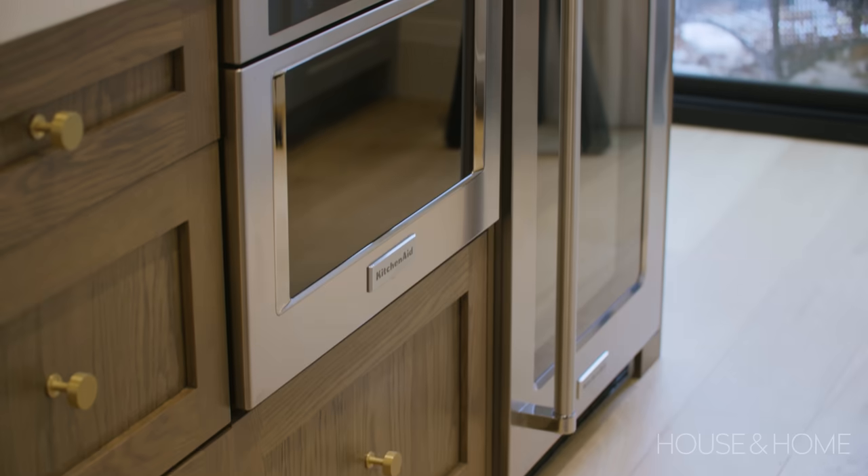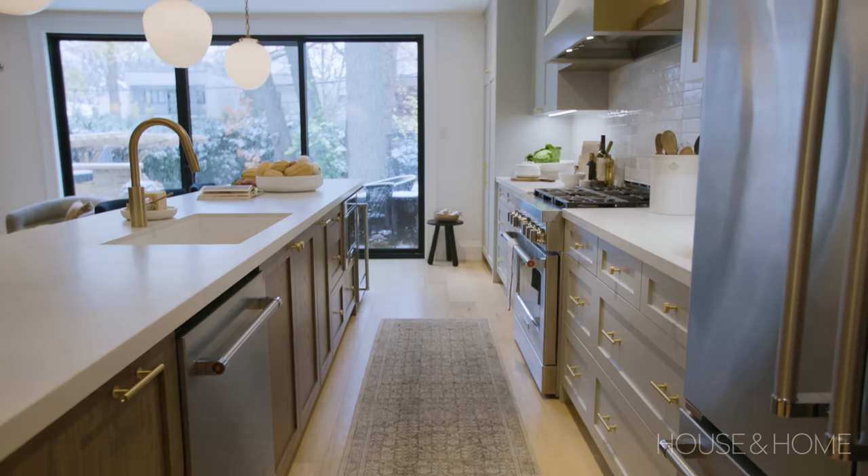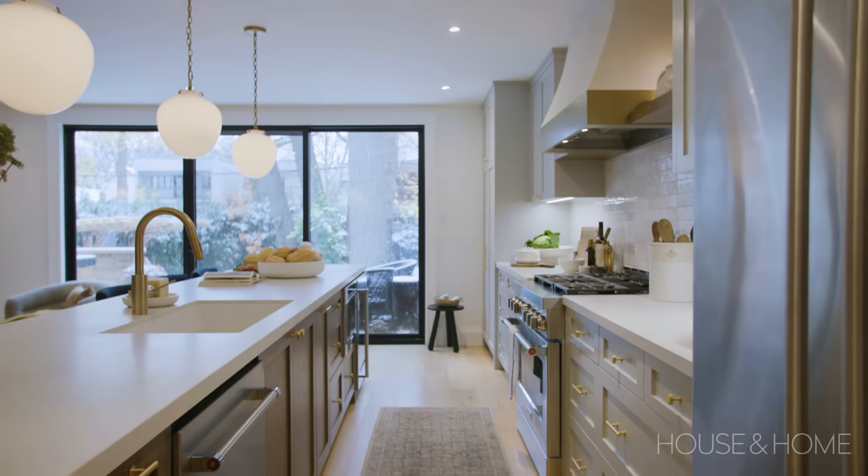We wanted to add a beverage fridge for entertaining, and the thinking was to put it close to the back door so that people coming in and out from the yard can grab drinks. If you're entertaining a large group and hosting, you could set up a bar on the end of the island.